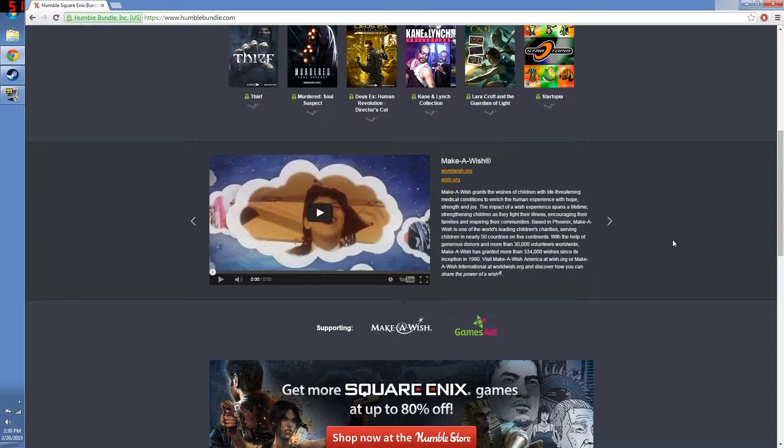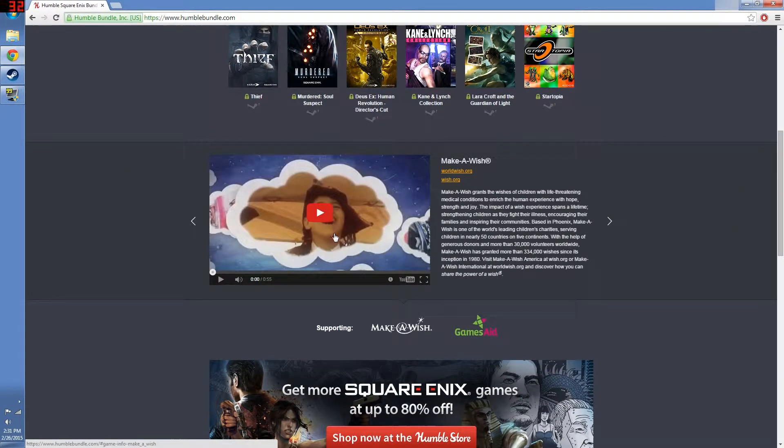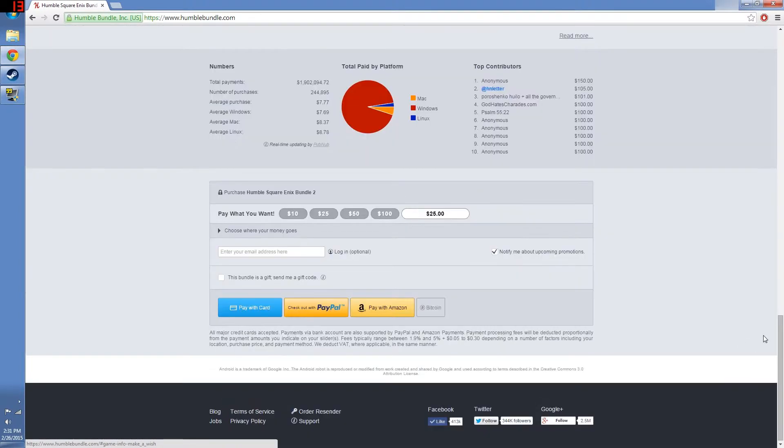If you want to learn a little bit more about the charities you are donating to, this one is obviously for Make-A-Wish and GamesAid. If you don't know what GamesAid is, you can click on it and it will give you a brief description and a link to their website to learn more. Sometimes there are videos — like for Make-A-Wish — that you can click on to learn more about what they are about.